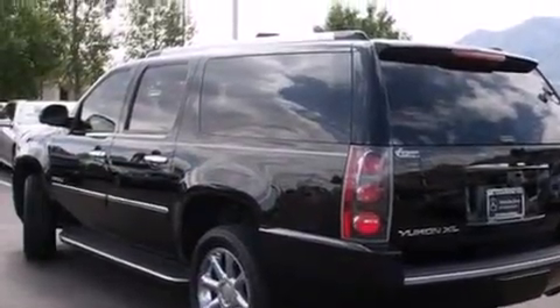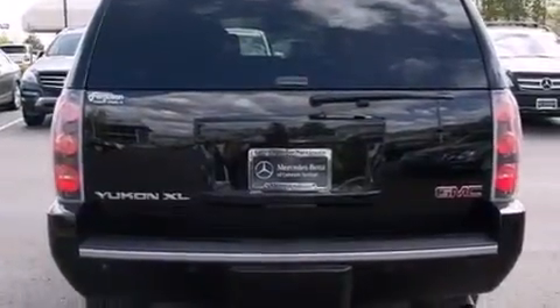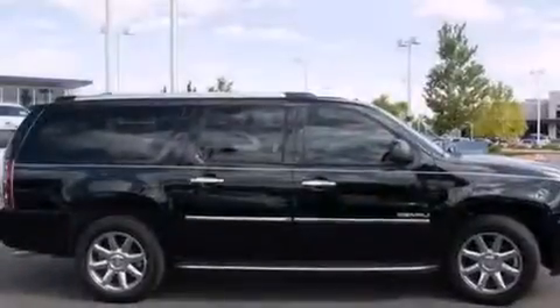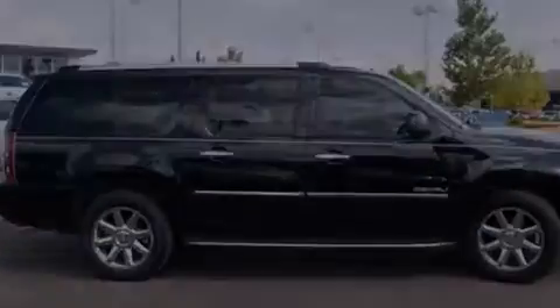Its top features include a navigation system, a three-zone climate control system so that each front seat as well as rear seat passengers can set temperature settings to their own comfort level, a DVD player, hill start assist, roof rails, and traction control and stability control systems.